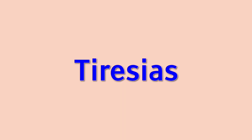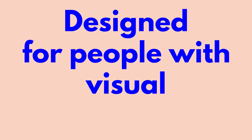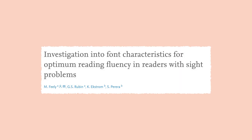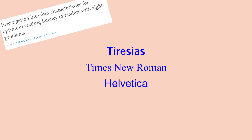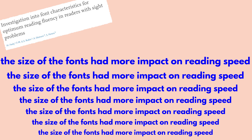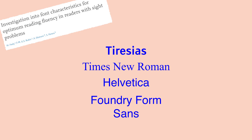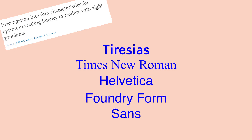Fonts like Tyresius, Atkinson Hyperlegible, and A-Font have also been designed for people with visual impairment, but the research on their benefits is not clear. One study looked at the reading speed of people with sight problems using Tyresius, Times New Roman, Helvetica, and Foundry Form Sans. What they found was that the size of the fonts had more impact on reading speed than the fonts themselves — having text at 14 point instead of 12 would increase the proportion of the population who were able to read fluently.